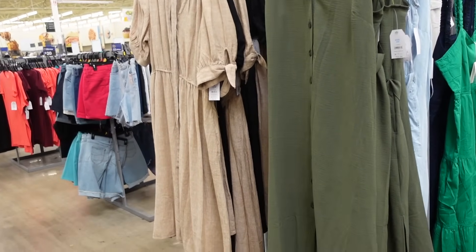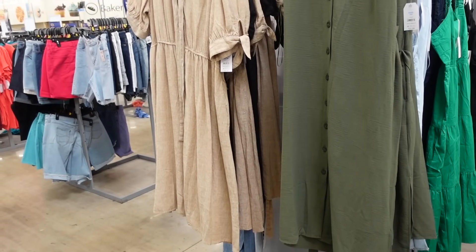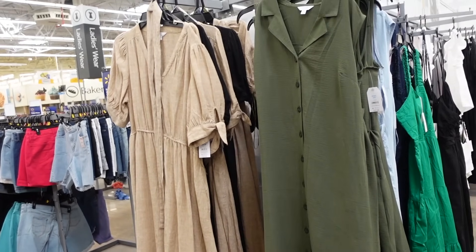Welcome back to my channel. Today we're in Walmart and we're going to go through all of the newer dresses. If you like these videos make sure you give it a thumbs up, subscribe if you're new, and let's go shop.